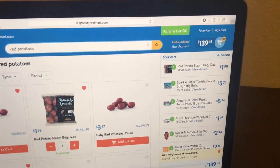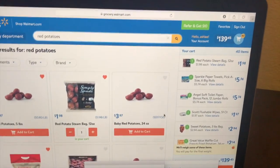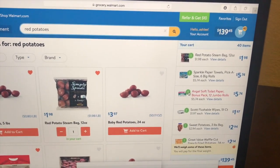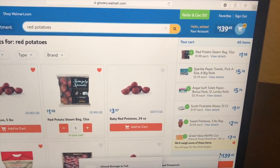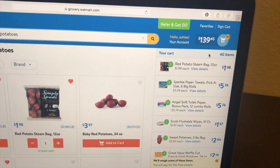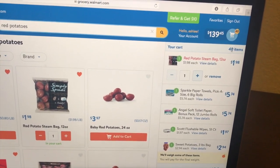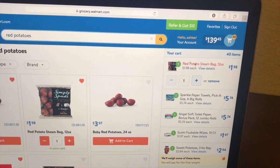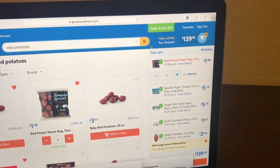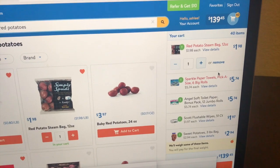It is later tonight, about nine o'clock, and my kids are all in bed. I needed to do a Walmart grocery order and I'm adding a few school supply items to the cart — things I wasn't able to find when we were out shopping today. Make sure you don't forget to utilize online shopping for your supplies as well.